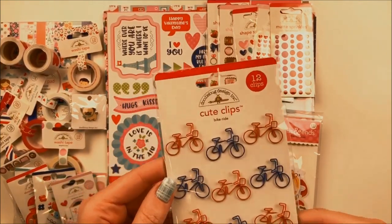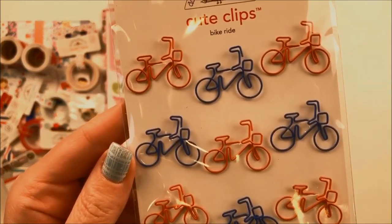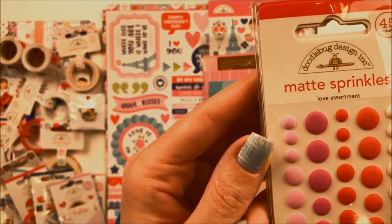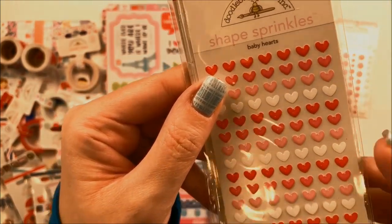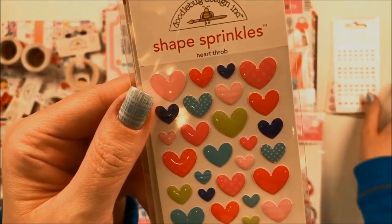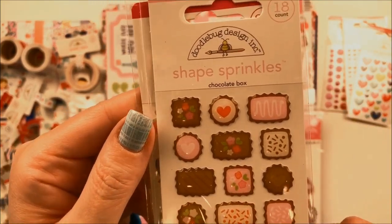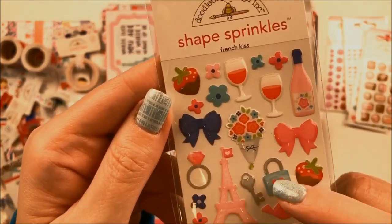There is a set of cute clips that coordinate with this collection, featuring adorable red and blue bicycles. Next, let's take a look at the Shape Sprinkles, another favorite embellishment of mine. This is the Love Assortment of the Matte Sprinkles. Then there's Baby Hearts, Heart Throb, Chocolate Box — you know that's my favorite, because chocolate — and then French Kiss. I love the padlock with the key. So cute.